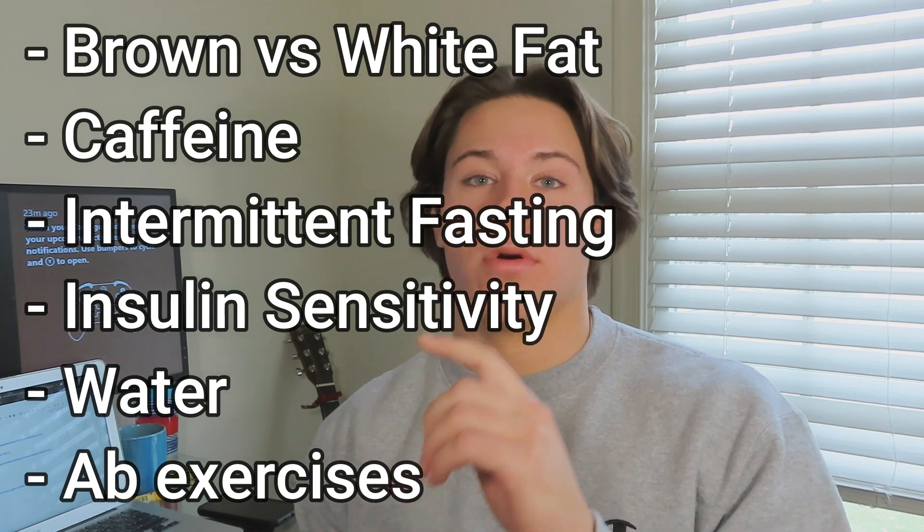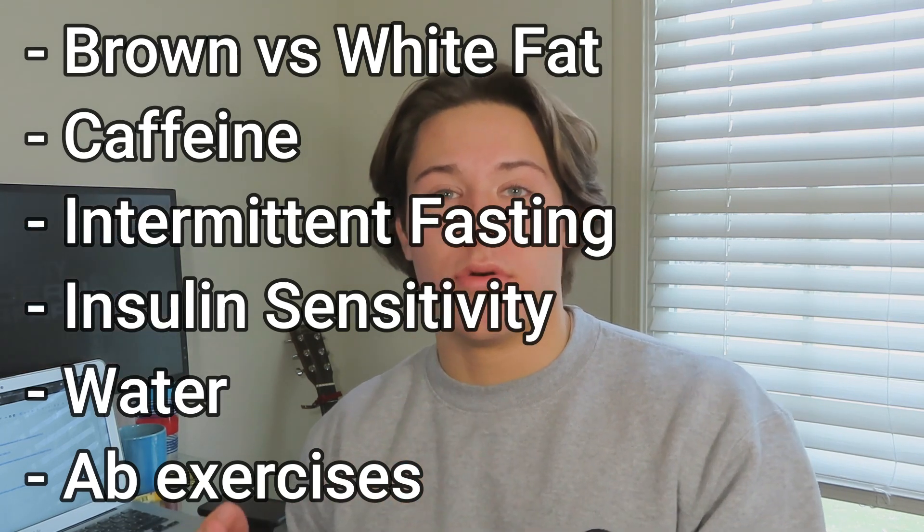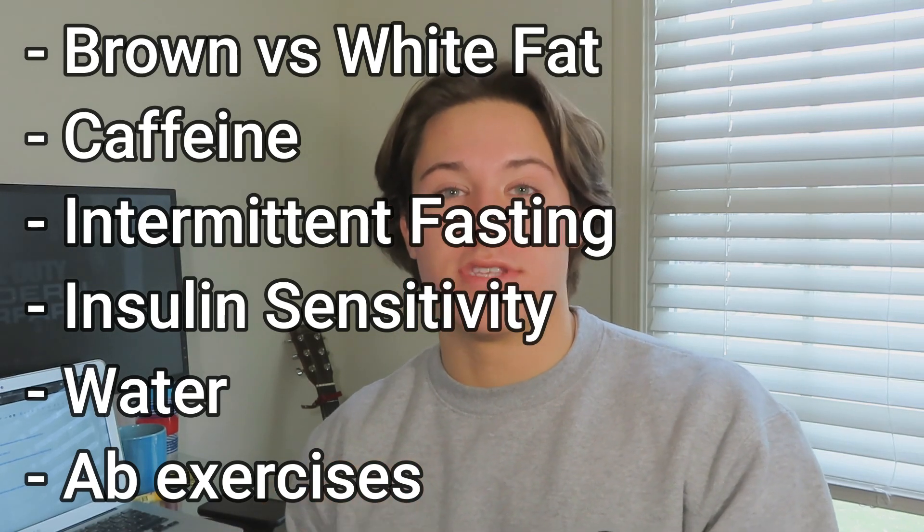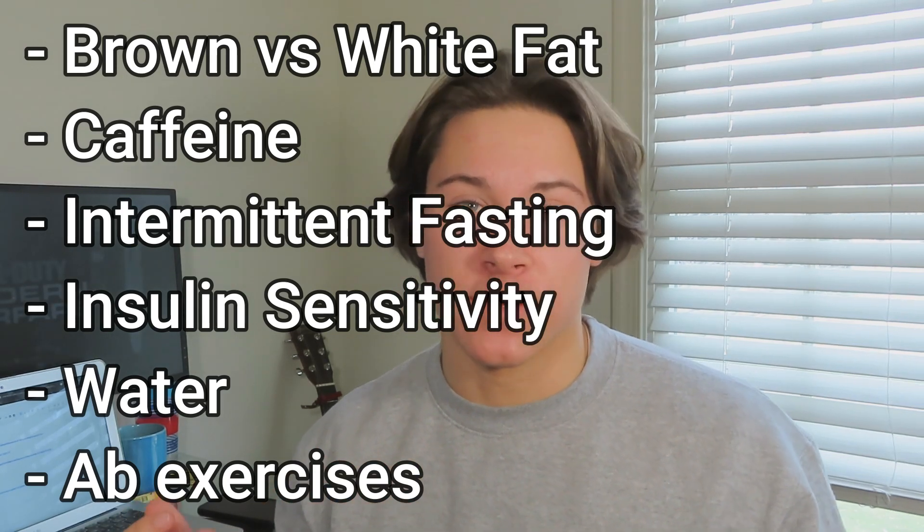These tips are scientifically based and they have a lot of evidence behind them. When you incorporate them all together, they're all little things but together they'll lead to an actual difference that you can see. I'm going to be going over brown and white fat, caffeine, intermittent fasting, how to lower your insulin levels and have better insulin sensitivity, water, stomach vacuums, and then my favorite ab exercises. It's a lot of stuff and I'm going to try to make it as broad and as short as I can in this video.